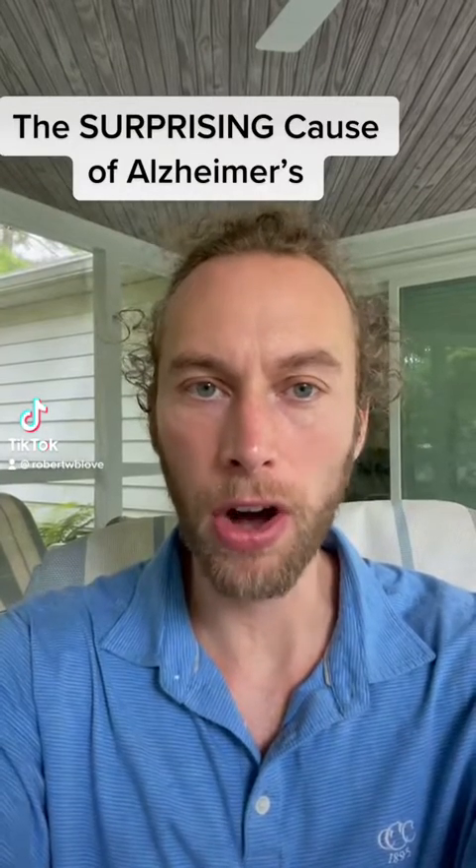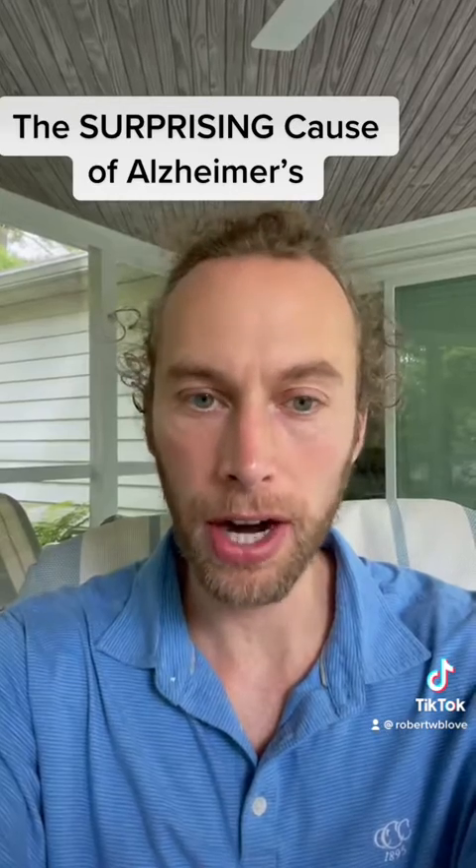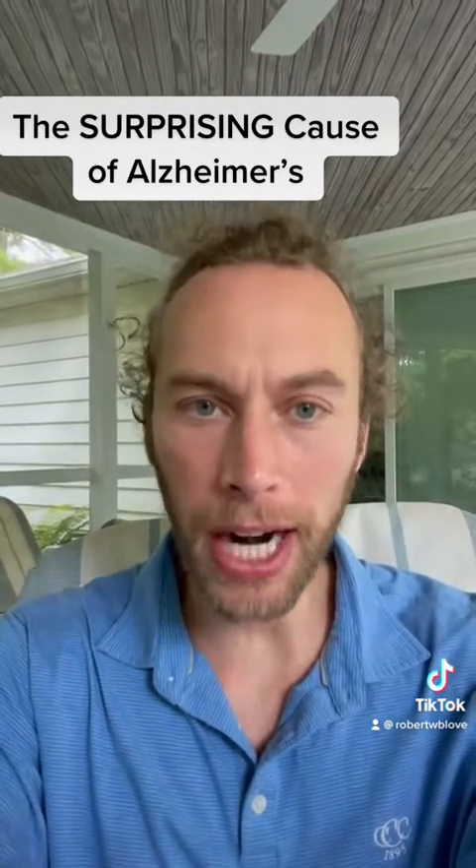The surprising cause of Alzheimer's disease. Alzheimer's is a complicated disease. There are many different causes — at least 40. And this is one that people rarely think about.